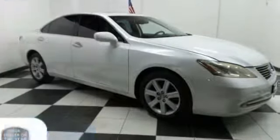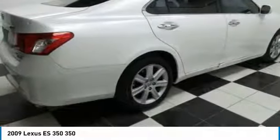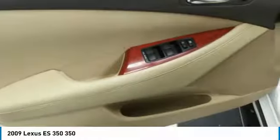The 2009 Lexus ES350. The Lexus ES350 is a sophisticated combination of distinctive styling, luxury, and smooth performance. A 3.5 liter V6 engine propels the ES from 0 to 60 miles per hour in 6.8 seconds.